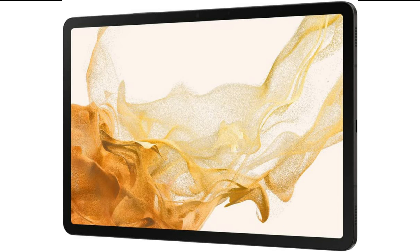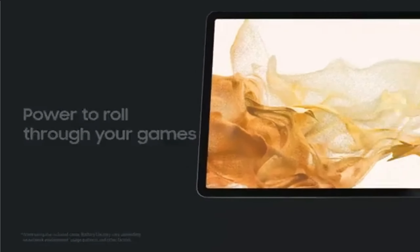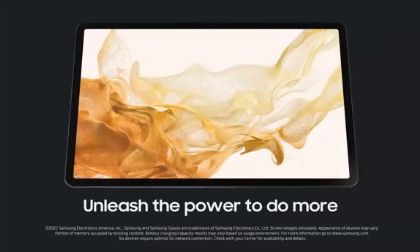Galaxy Tab S8 series tablets feature super-fast Wi-Fi 6E and Bluetooth 5.0. Apart from that, the S8, S8 Plus, and S8 Ultra have different battery capacities, display technologies, color options, and much more.